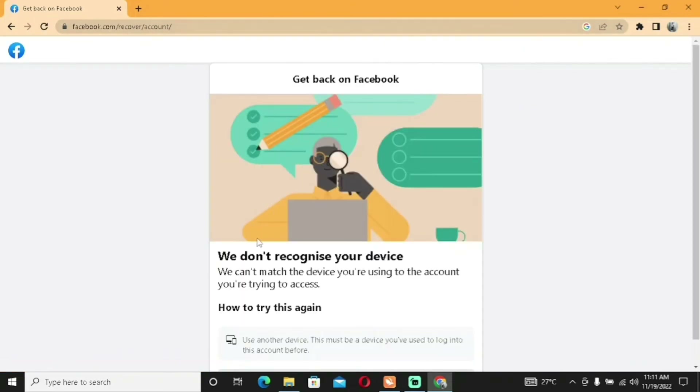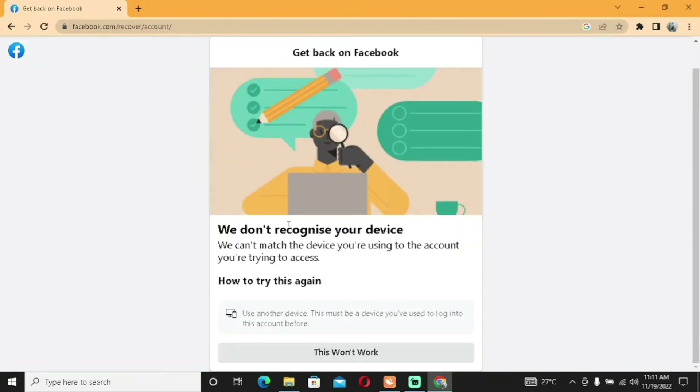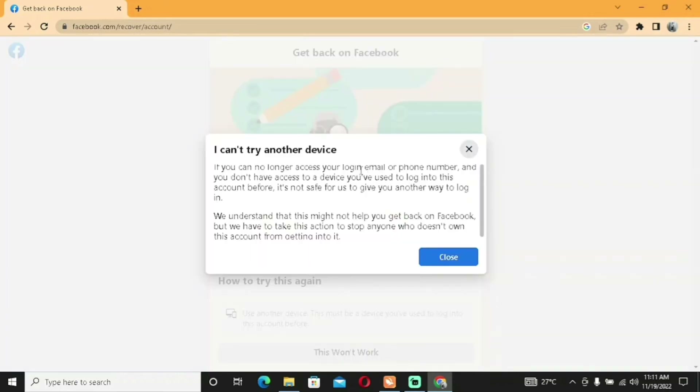A message may appear: 'We don't recognize the device you're using.' This happened because I don't usually use this computer — I normally log into Facebook on my phone. This is an important point: use a device that Facebook recognizes, because Facebook keeps track of the devices associated with your account.